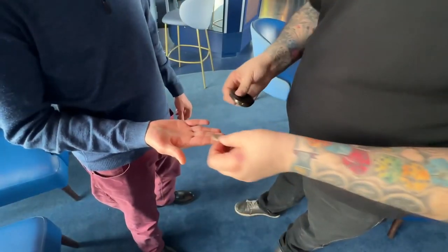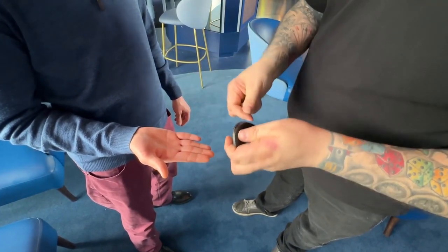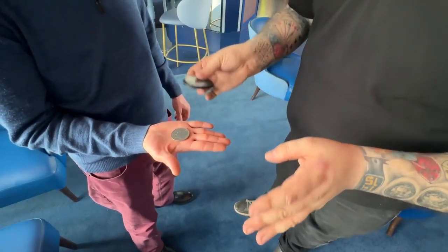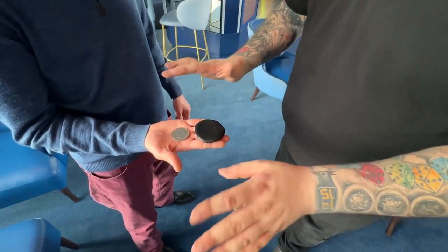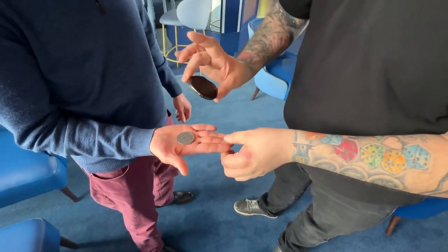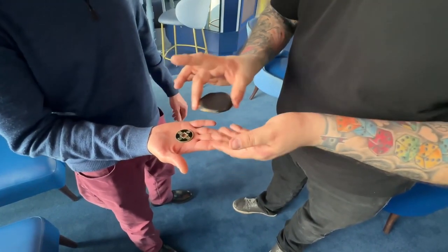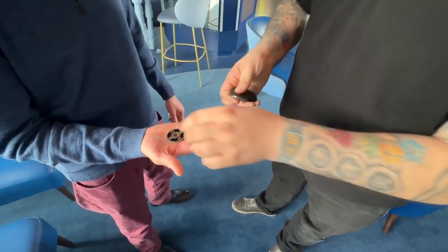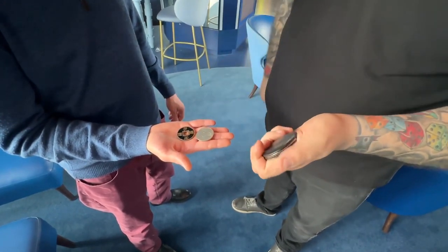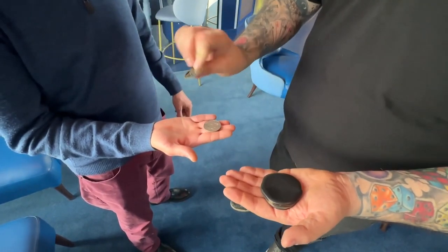One final time — I'm going to go as fairly as I can. Inside the purse I'm going to put the Chinese coin. The silver coin goes here. There's the purse — nothing in my hands, nothing up my sleeve. If magic was real it would look something like that. There's the Chinese coin inside the purse and the silver coin. Isn't that weird?